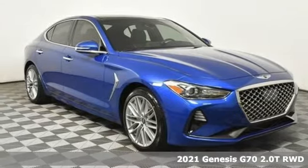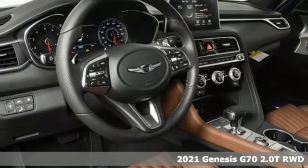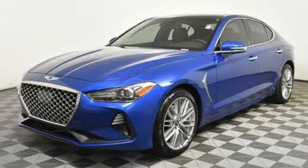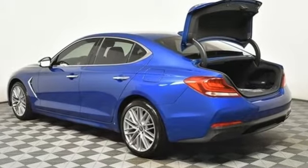It's a new 2021 Genesis G70. Sophisticated elegance with athletic performance and attention to detail equals one lasting impression. It's equipped for all your driving needs and wants, with streaming audio.